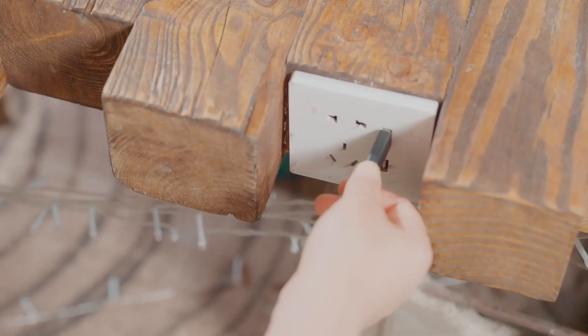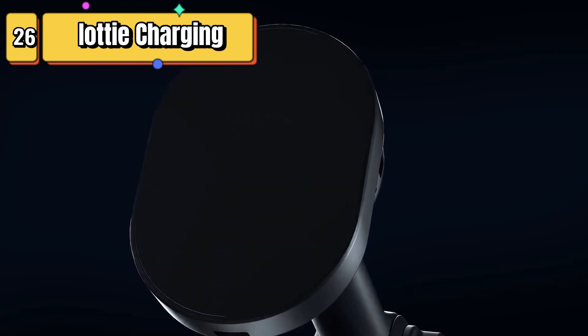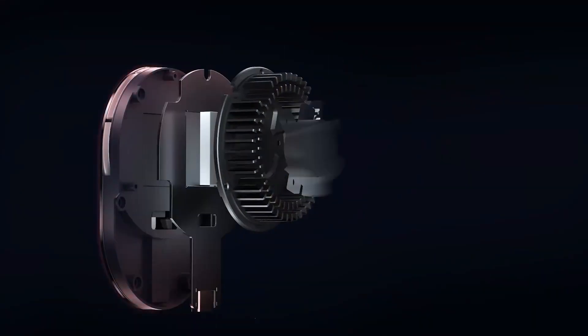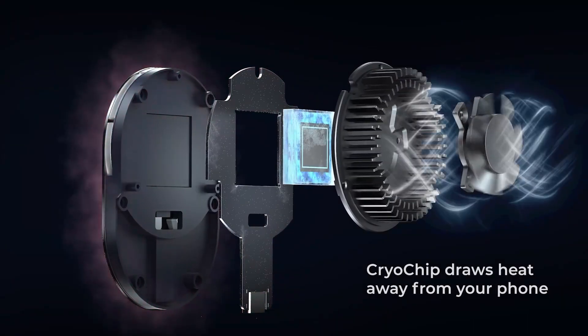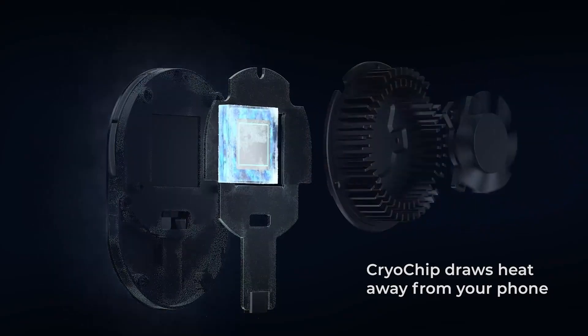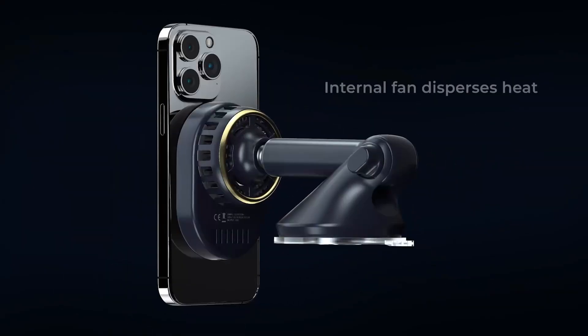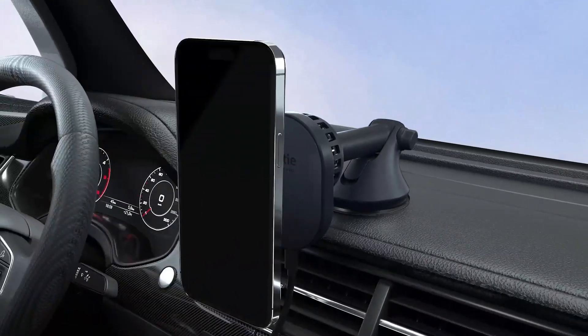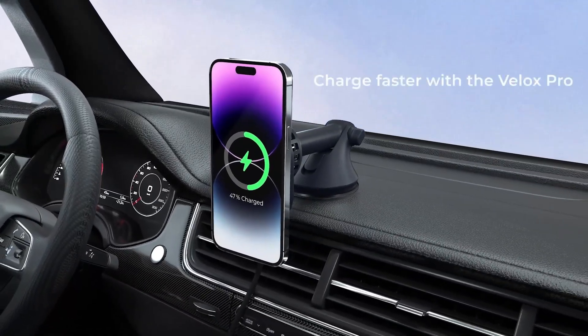Top 26 is a versatile car mount that provides wireless charging and a cooling system for MagSafe-compatible iPhones, including iPhone 12, 13, and 14. It can be attached to either your car's dashboard or windshield and includes a car charger for added convenience. The mount's MagSafe compatibility allows for easy and secure attachment of your iPhone, and its adjustable design provides the perfect viewing angle.